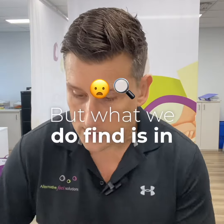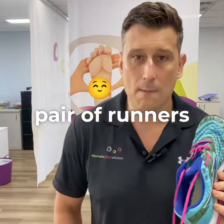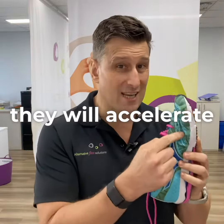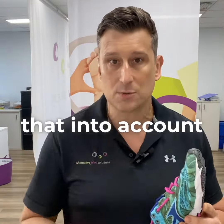What we do find, and what's really been shown, is that usually the culprit is a pair of runners or casual trainers. If they're too tight, they will accelerate the bone growth through that bunion area. So just make sure you take that into account.